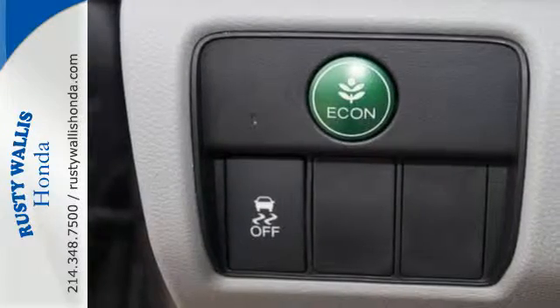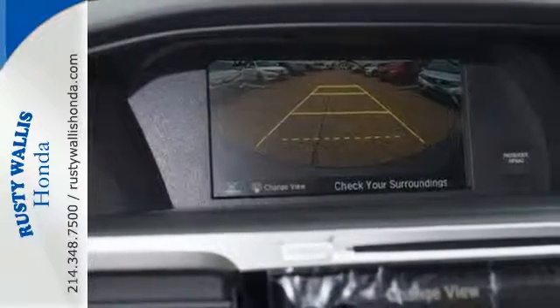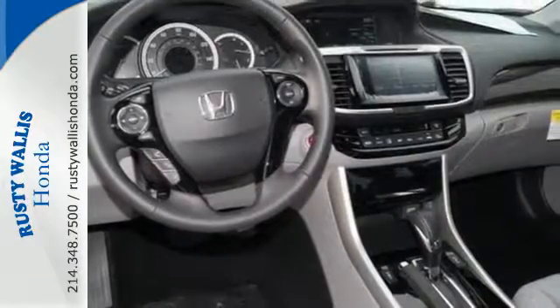Equipped with the Eco Assist system, Hill Start Assist and multi-angle rear view camera with dynamic guidelines, this is a vehicle that wants to take care of you. And with Dual Zone Climate Control, Bluetooth and the USB audio interface, you'll enjoy every drive even more.